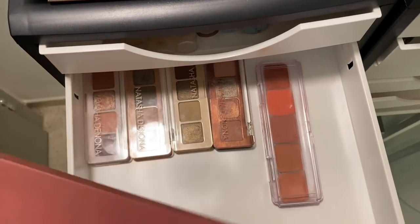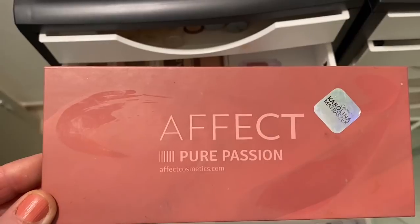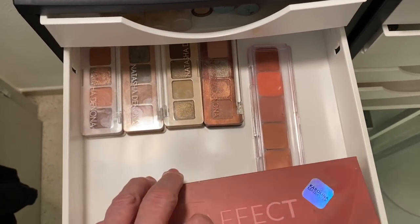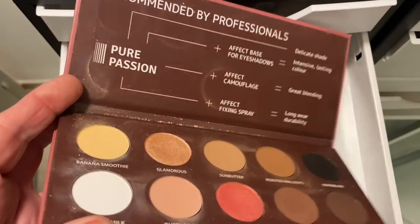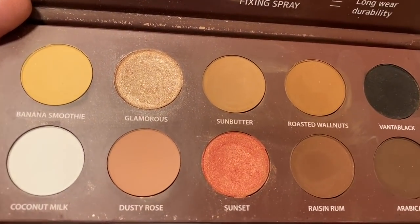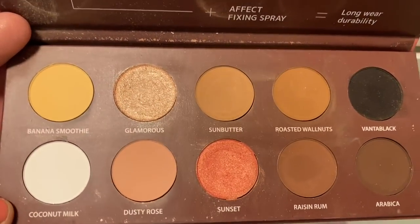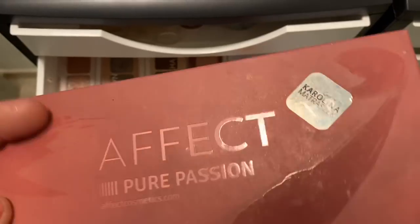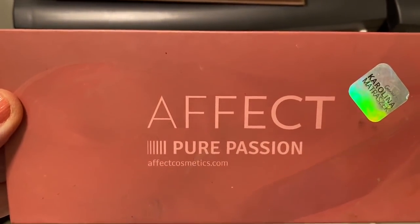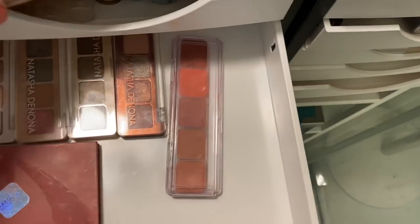This one is called Effect Pure Passion, purchased about two years ago from Poland - it's got the most gorgeous colors, a beautiful peachy color called Sunset and then Glamorous. You can see it's well used - it's got everything you need. If I was to honestly grab one palette in my collection, it might be this one. There's another one called Coco by Zoeva - those two honestly have everything I could possibly need.